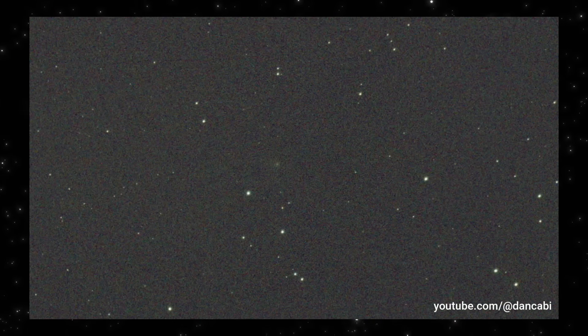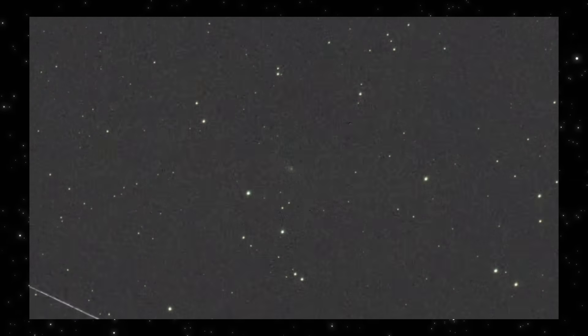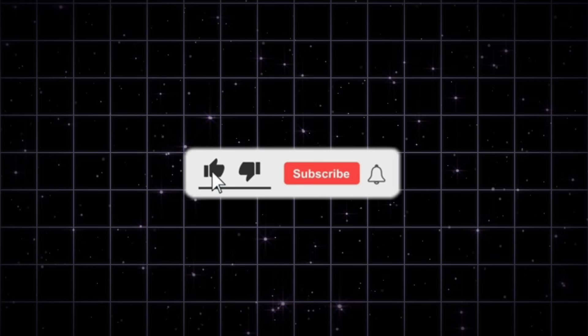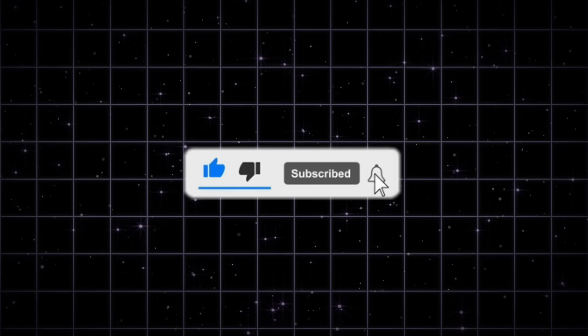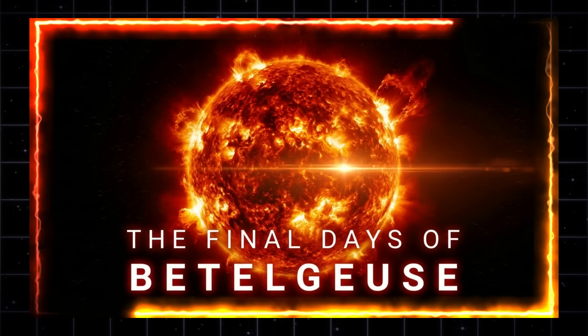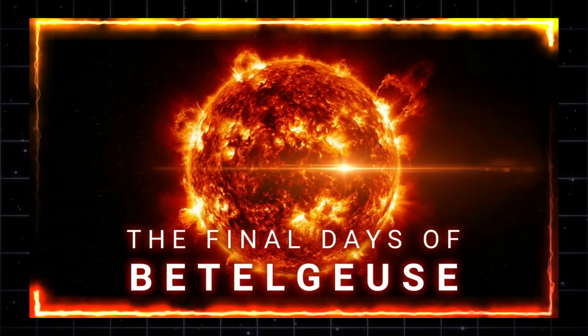So here's the question. If 3i Atlas looks strange but follows natural physics, how many mysteries in space are really just unfamiliar environments? Drop your thoughts in the comments. If this breakdown helped, hit like. And if you want more clear, evidence-based space analysis without the hype, subscribe. Also check out my new video, Why Beetlejuice is Already in its Final Stage.